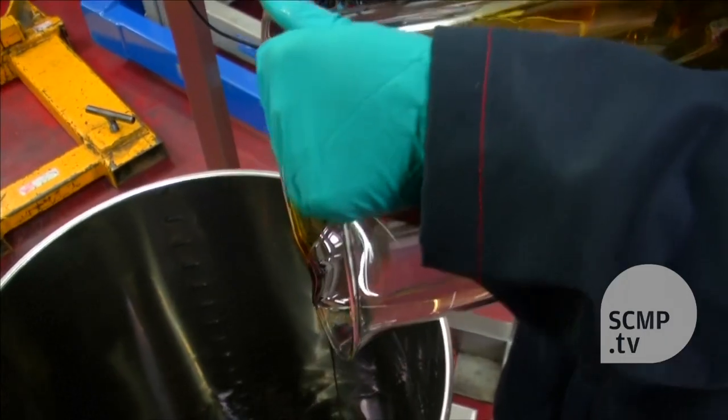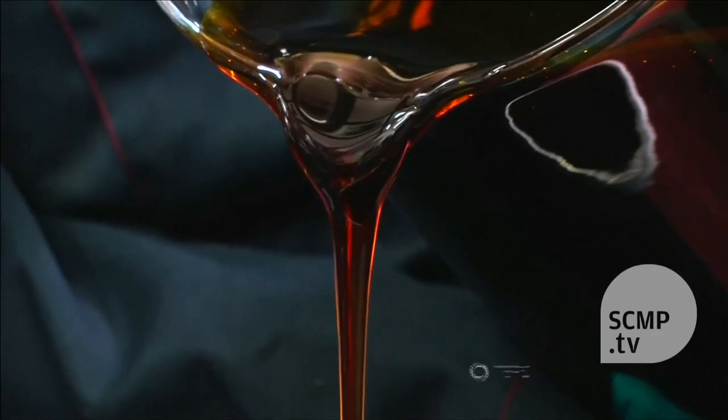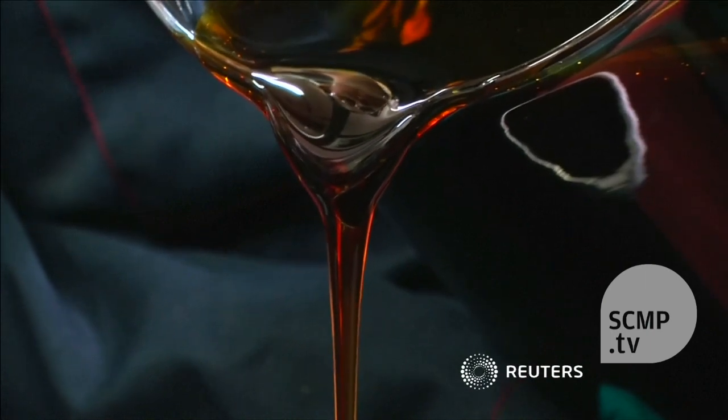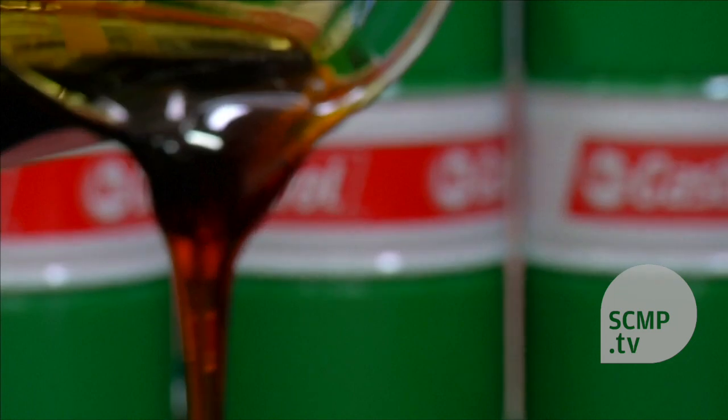They concede that hybrid engines are presenting new challenges, but they say the potential for greater efficiency and CO2 reduction is significant, with the war on friction a key battleground.